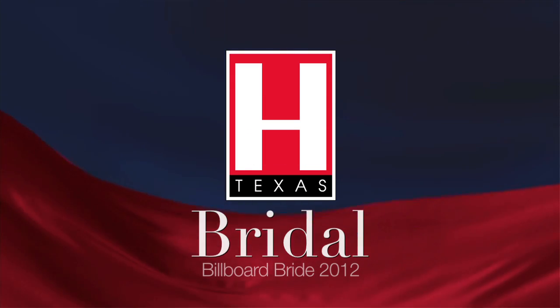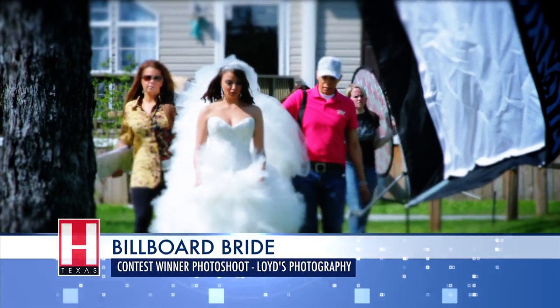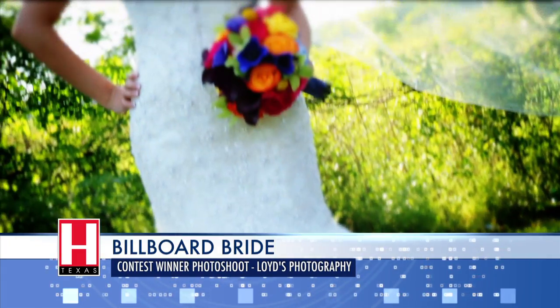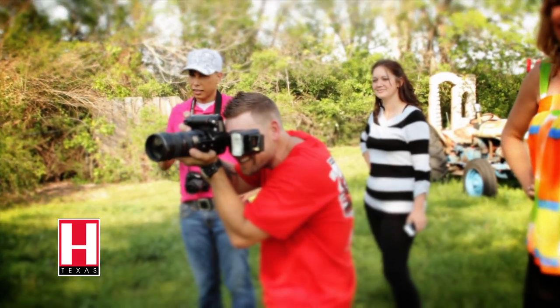Every bride who attends the Bridal Extravaganza show is eligible to appear on the next billboard. Today the Bridal Extravaganza has brought together Ventura's Bridal, the Bloom Room for flowers, Talio Beckham makeup artistry to provide a flawless look, and Lloyd's Photography, all to create this season's hot bridal look.